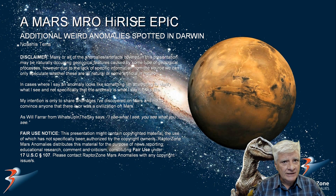We're returning to Darwin in the southern mid-latitudes of Mars in a region called Noachis Terra. I featured this site in the past, but the more recent photograph you'll be looking at here shows a couple of additional anomalies that weren't featured in the previous photograph. Let's have a look at the source material and the additional artifacts.